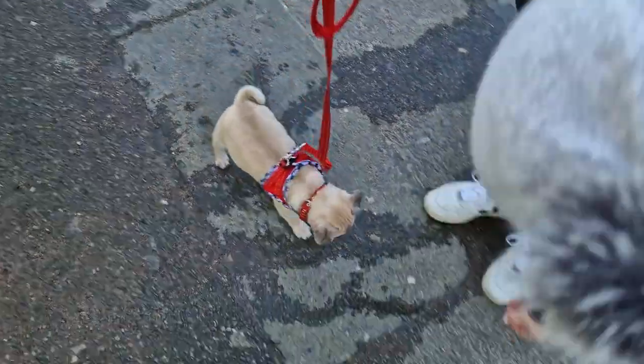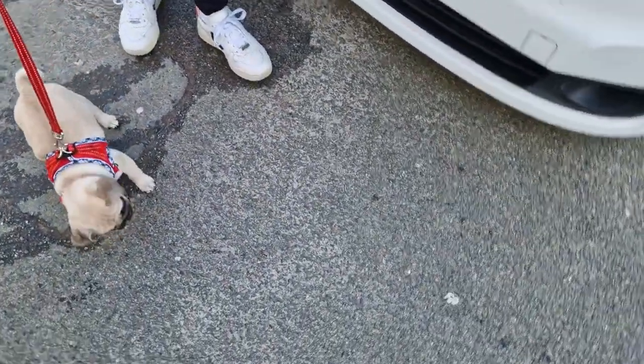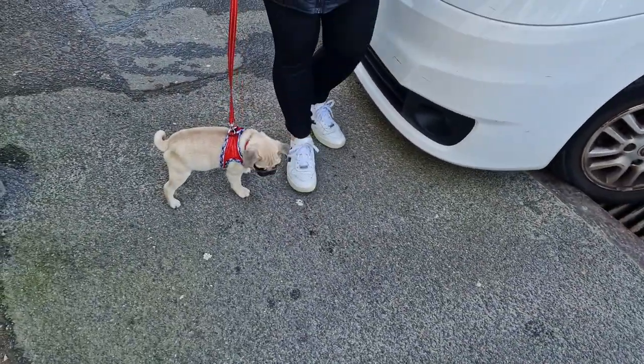It's a perfect day for it — it's dry, a bit cold, but it's dry. We're only allowed to take him out for five to ten minutes.